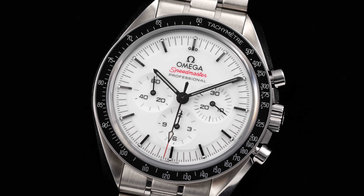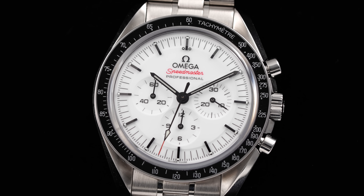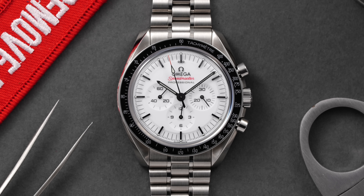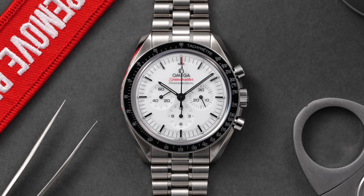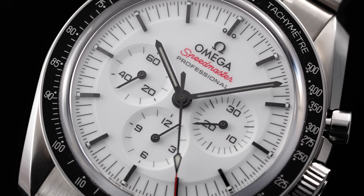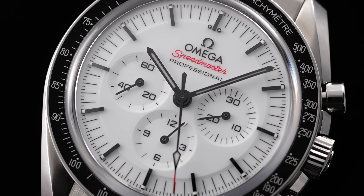That is a stance that is probably mostly reserved for the speedy diehards, though. In most cases, if a brand decided to release a new white dial variation of one of their watches, we would be letting out a collective 'what's the big deal?' The Speedmaster, though, is judged on a different set of rules as a byproduct of its design consistency in the professional form, demonstrating that reinventing the wheel is not always necessary to create a watch that can generate shockwaves around the industry.